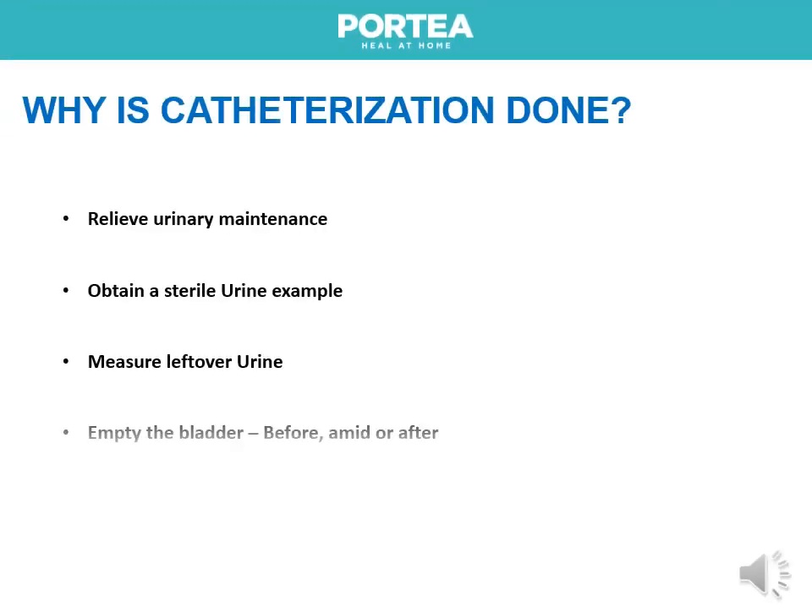Catheterization is done to relieve urinary retention, obtain a sterile urine sample, measure residual urine, and to empty the bladder before, during, or after surgery.